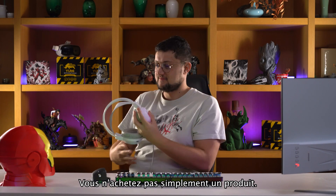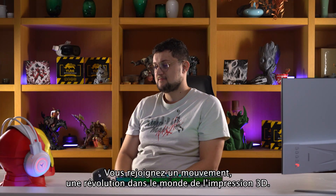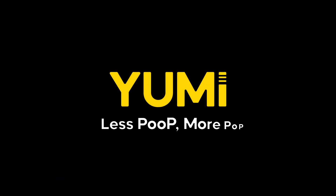With the UMI-C series, you're not just buying a product — you're joining a movement, a revolution in the world of 3D printing. And this is our commitment to you: from now on, less poop, more pop.